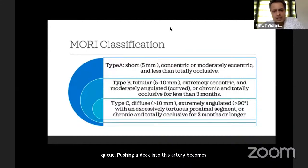The Mori classification: type A is a short, tubular, concentric lesion — easy to tackle with a good result. Type B is a tubular lesion 5 to 10 millimeters, angulated and occlusive for less than 3 months — higher chance of complications. Type C is a diffuse lesion more than 10 millimeters, angulated, very tortuous, and occlusive for more than 3 months — likely to have high complications.